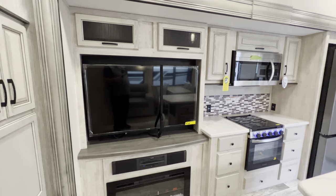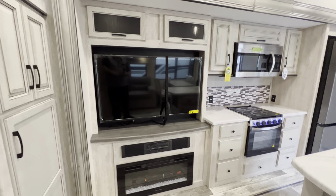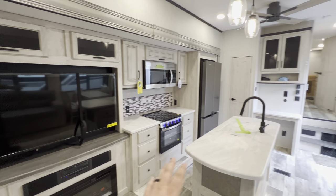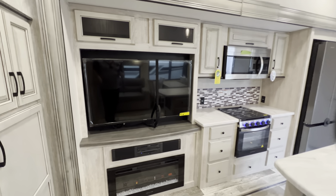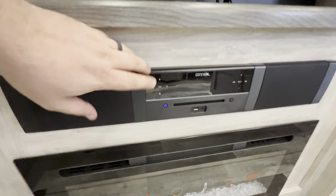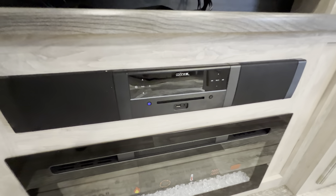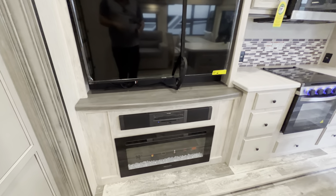Directly across from where the theater seating will be — or the couch on this model if you do buy it — you get an absolutely massive TV that's on a swivel so you can angle it whether you're sitting in the chairs or at the dinette. You get storage up above, and the Konex soundbar system to get this room absolutely bumping. It's got zone A, B, and C — that's inside, outside, and both sides. DVD player, HDMI port, aux cord, the works.